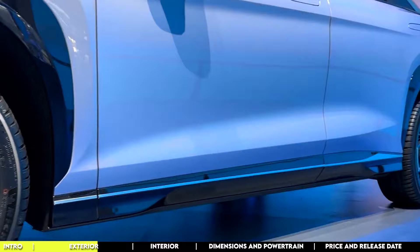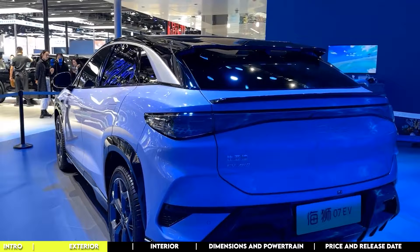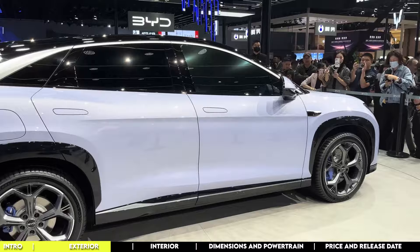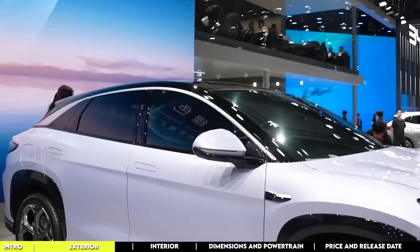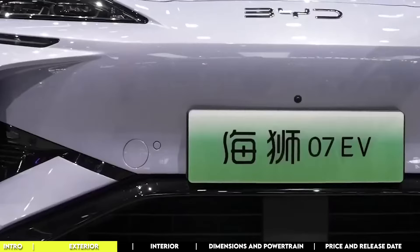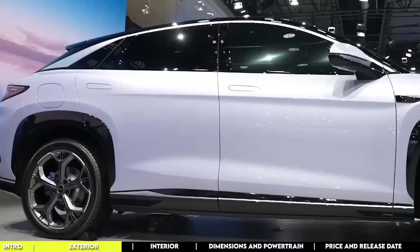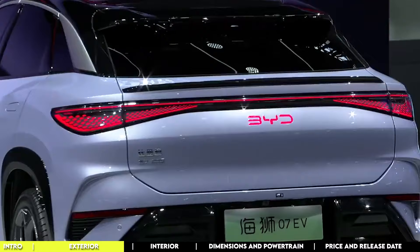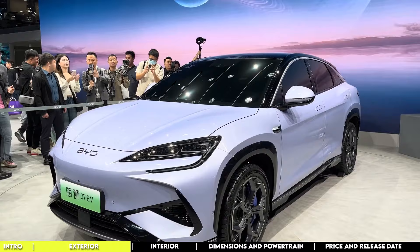Initially there was buzz about flush door handles — a chic feature that screams luxury and helps with aerodynamics and energy efficiency — however, recent spy shots have set the record straight: the Sea Lion 07 is opting for a different door handle style, but the design still oozes style and sophistication. Spy shots have unveiled this beauty in shades like sky blue, classic white, and fiery red. The charging port, previously thought to be on the right side, is now revealed to be on the left, just above the rear wheel arch, ensuring easy access while maintaining the vehicle's sleek profile.